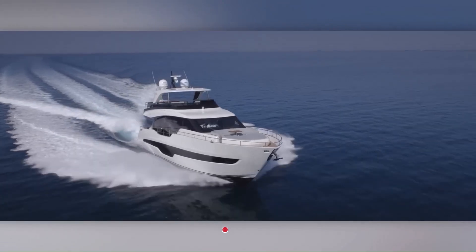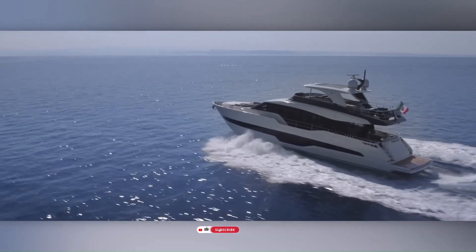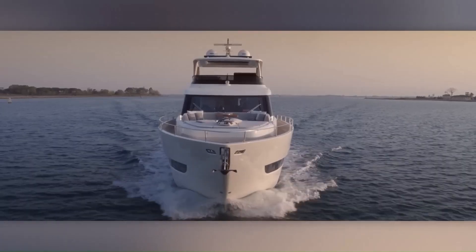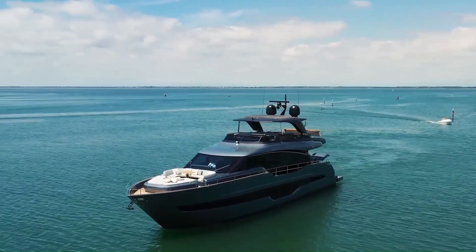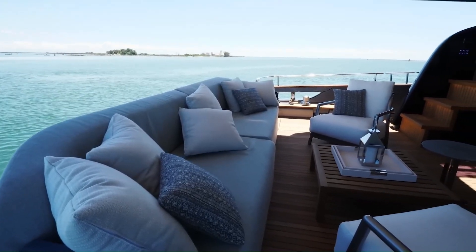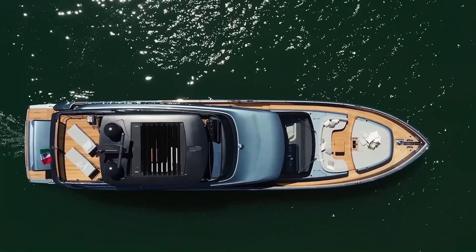One of the key highlights of the Creechy Settentato SLRV is its expansive and thoughtfully designed interiors. Multiple living areas cater to different needs, including a fully equipped kitchen, a luxurious bedroom suite, and a comfortable lounge space. Slide-out sections further enhance the living space, providing room for entertainment and relaxation.